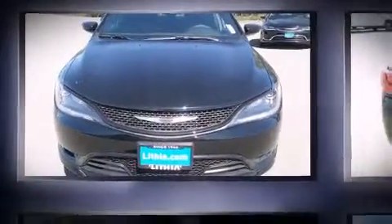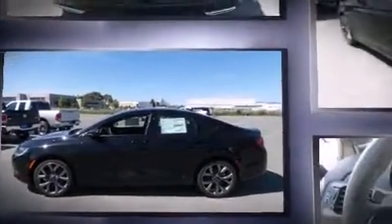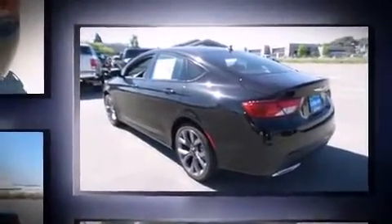Introducing the 2016 Chrysler 200. This four-door, five-passenger sedan is waiting for you to take home. Under the hood, you'll find a six-cylinder engine with more than 270 horsepower, providing a smooth and predictable driving experience.